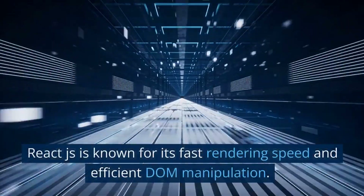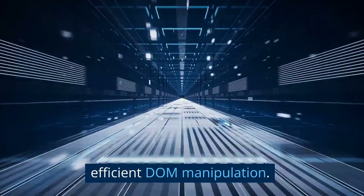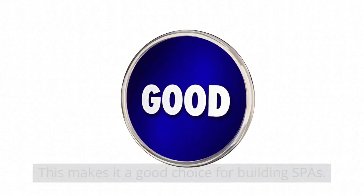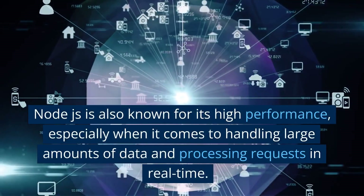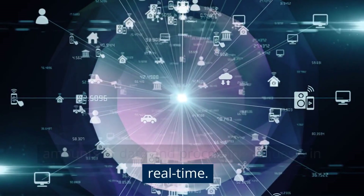Performance: React.js is known for its fast rendering speed and efficient DOM manipulation, making it a good choice for building SPAs. Node.js is also known for its high performance, especially when it comes to handling large amounts of data and processing requests in real-time.